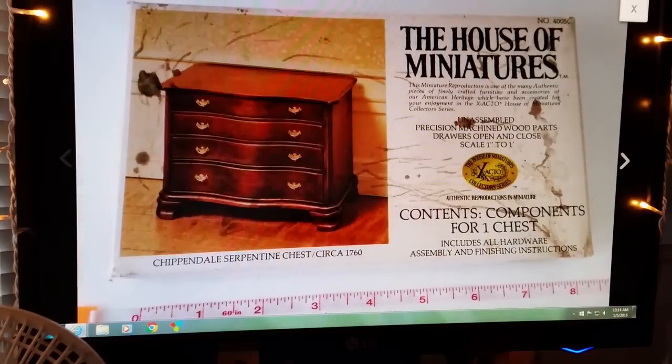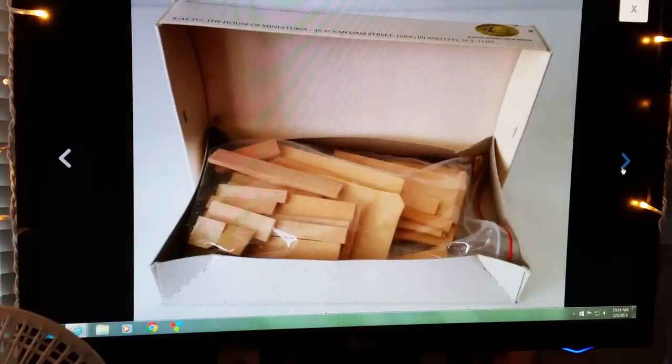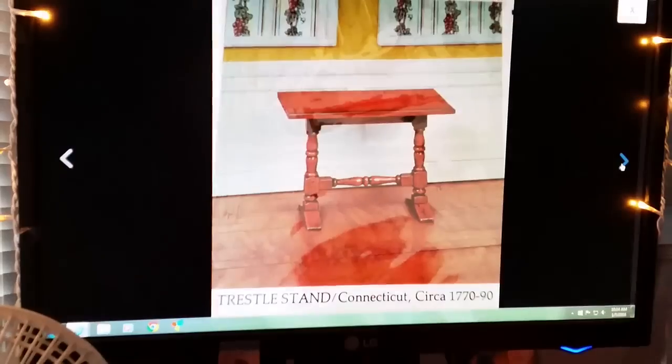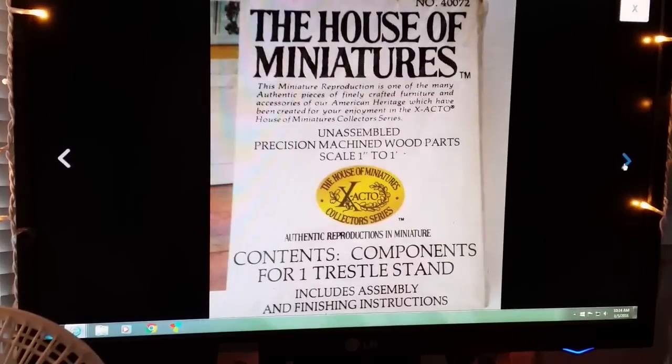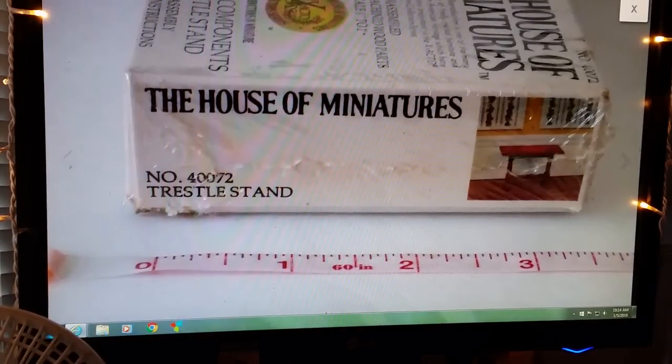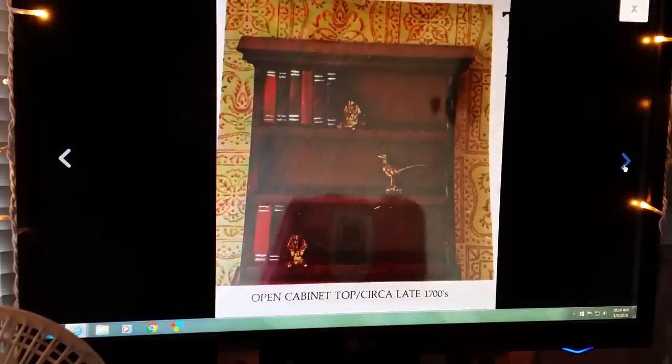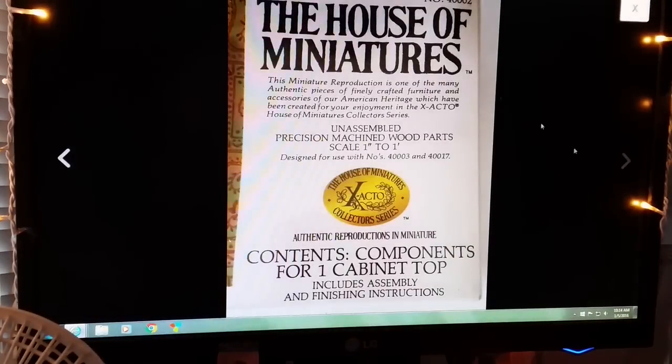The next three items were sold all together for $28.97 plus shipping. They were some miniature items I got — there was this one, then a trestle stand table (that one was sealed), and the third one was a cabinet top that looks like a shelving unit, also sealed. Not too bad.